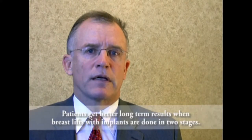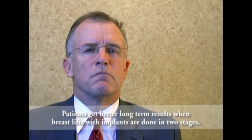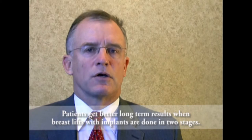For the second procedure, there's no anesthesia fee, no surgeon's fee — we charge for it with the original procedure and only charge a minimal revision fee for the second stage. By doing that, we can give patients a terrific long-term result.